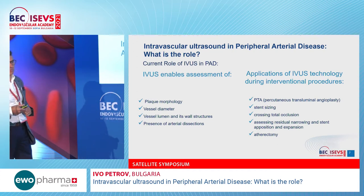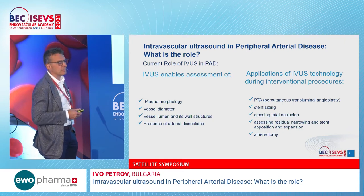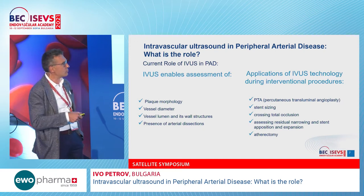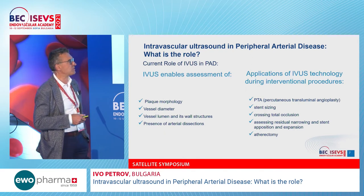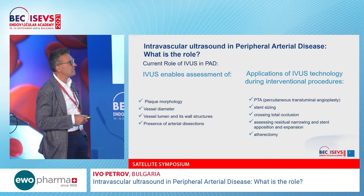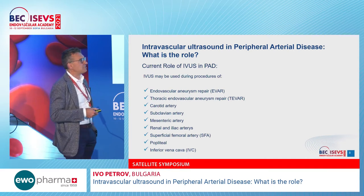As a diagnostic tool, IVUS allows better assessment of plaque morphology, vessel diameter, vessel lumen, and presence of arterial dissections. It has been clear for more than 10 years that vessel diameter wall-to-wall is best measured by IVUS. As an interventional tool, IVUS is used for stent sizing, crossing total occlusions, assessing residual narrowing, and evaluating restenosis after balloon angioplasty.